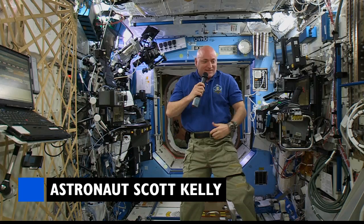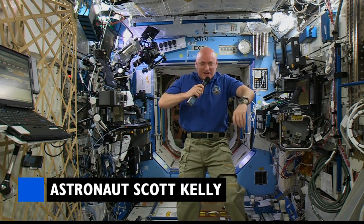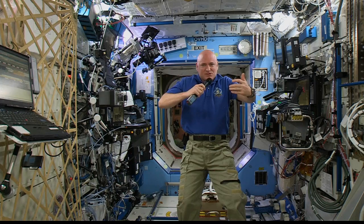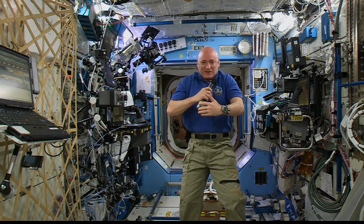Well, it's interesting — it's kind of awkward, the position. It's your natural floating position. It's sort of comfortable, but it's awkward to have your arms out like this. It's also a little chilly in here, so it's kind of a combination of the two.